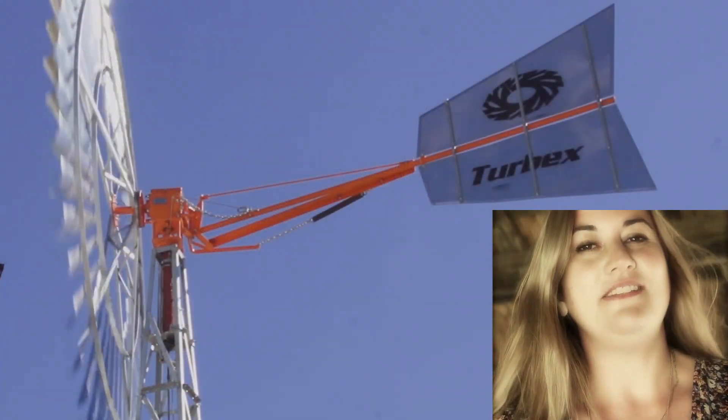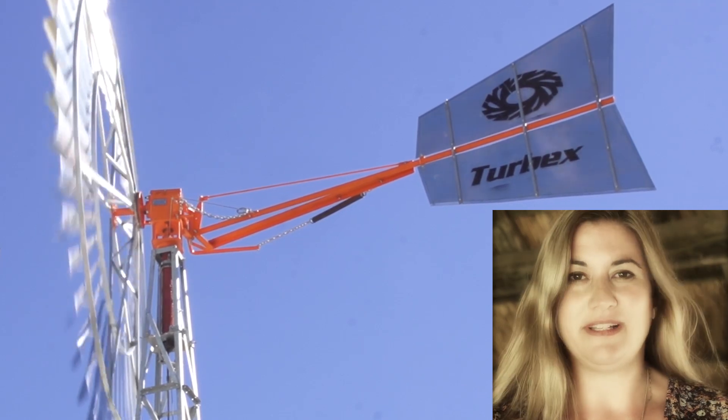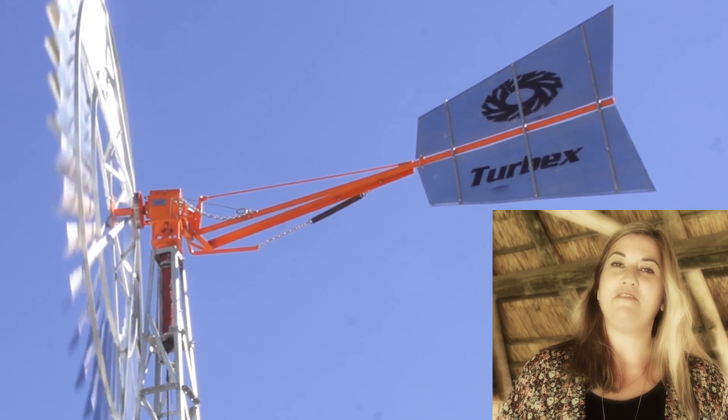Hi, I'm Claire from Turbex and today I want to talk about our Turbex windmills. At Turbex we've been manufacturing rotary windmills since 1981. We offer the lowest cost water pumping solutions available anywhere.